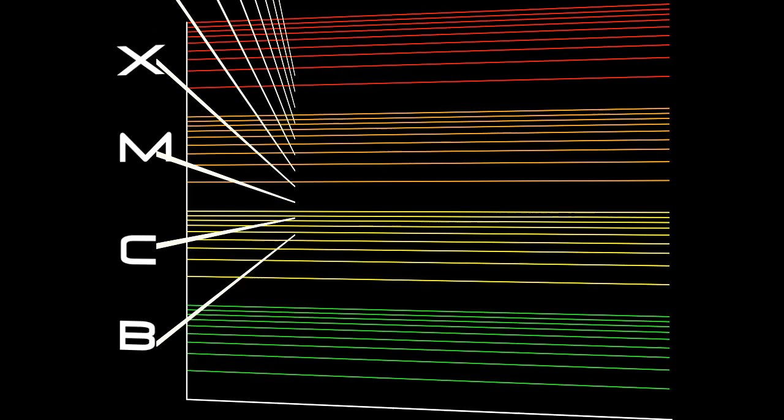Flares are classified according to their strength. The smallest ones are B-class, followed by C, M, and X — the largest. Similar to the Richter scale for earthquakes, each letter represents a tenfold increase in energy output. So an X is ten times an M, and a hundred times a C. Within each letter class, there is a finer scale from one to nine.